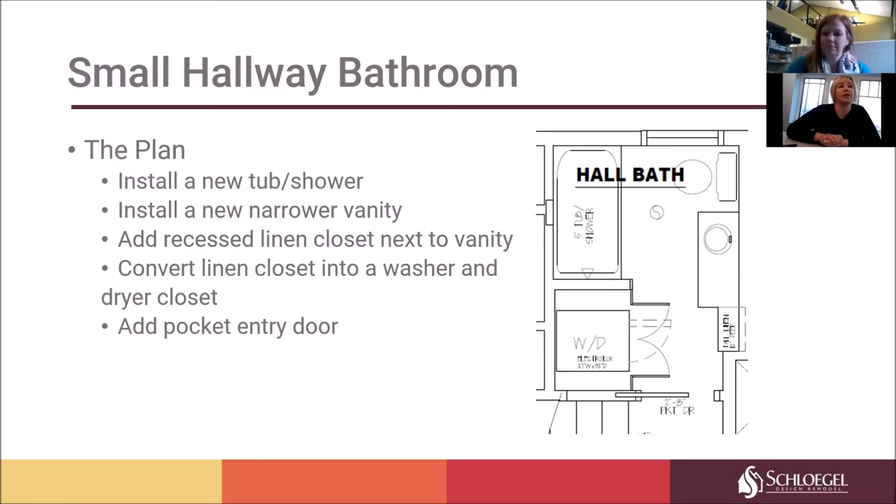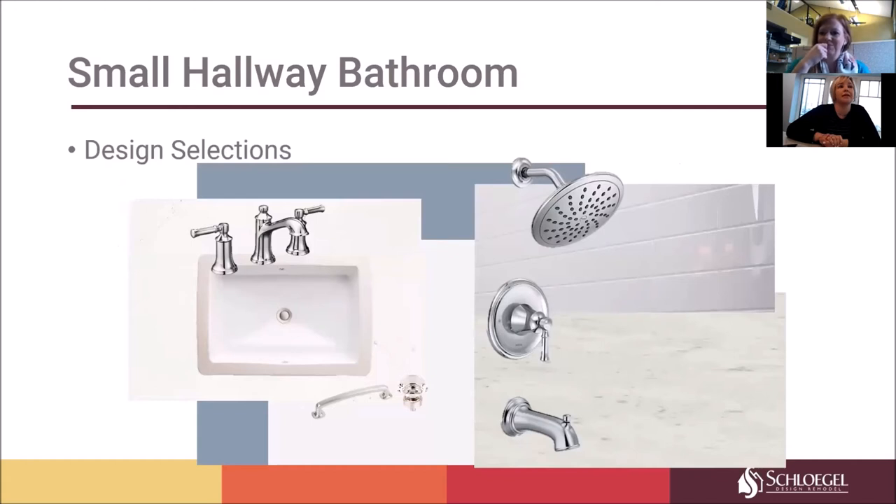We installed a new tub shower and a new taller toilet. For design selections, the priority was low-maintenance materials — things that were easy to clean and long lasting. One material we utilized on the surround is a subway tile imprinted on a solid surface material called Onyx. It's not individual tiles; it's a sheet good material made of composite with different imprinted panel choices. We chose a classic subway tile in a gloss finish to reflect the light in the shower alcove sitting on top of the tub.